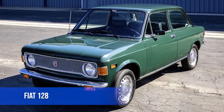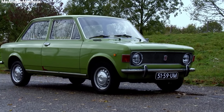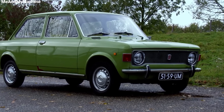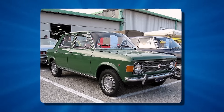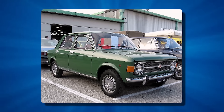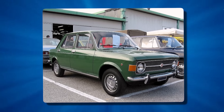The Fiat 128. In 1969, Fiat introduced a car that would change the automotive world: the Fiat 128. This compact family car may not look revolutionary at first glance, but under its simple exterior lies an innovative design that shaped the cars we drive today.